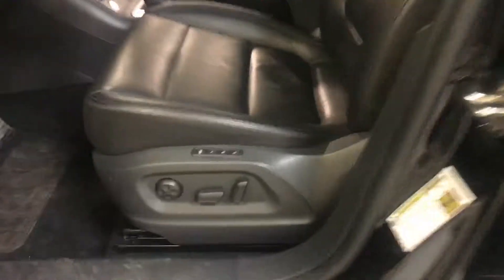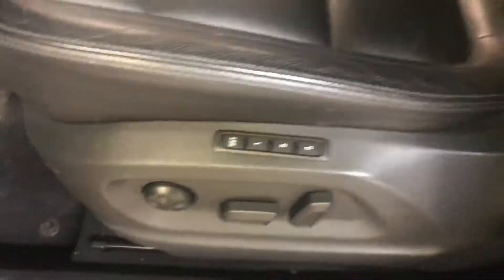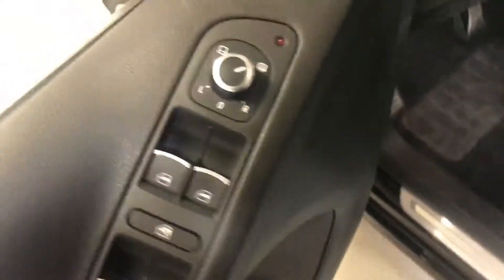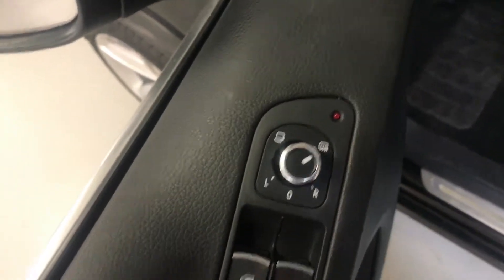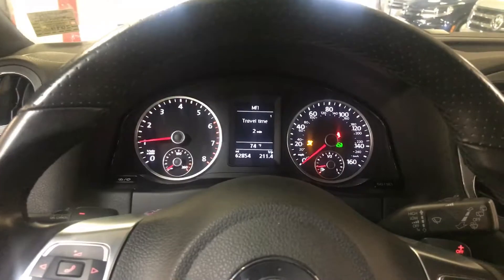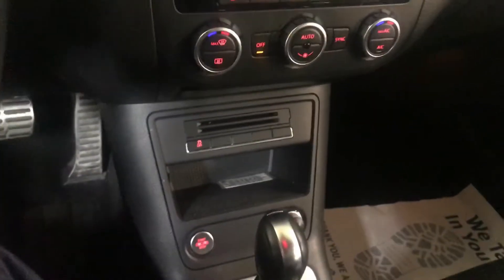Your keyless entry system. Full electrical seat with the memory seat setting. You've got the Fender sound system. Automatic side view mirror folder and automatic defrost. The lights are also automatic on the R-Line.